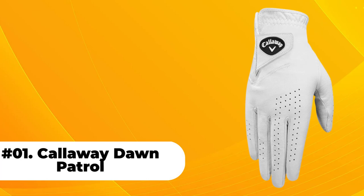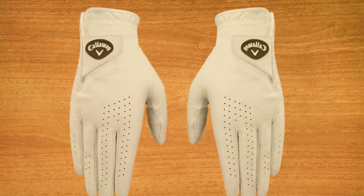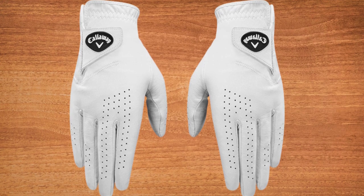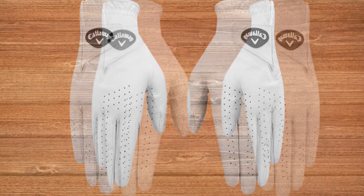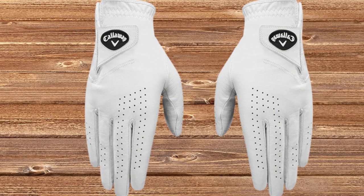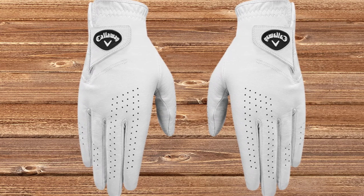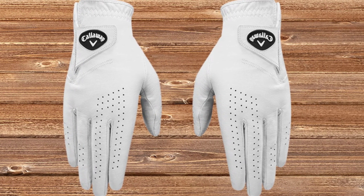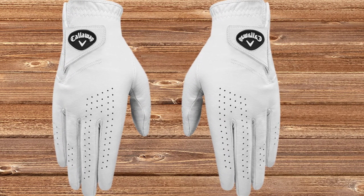At number 1: Callaway Dawn Patrol. The Callaway Dawn Patrol has a classic design, full leather construction, and an affordable price tag to boot. Although the leather is a bit less soft and supple than other premium models, this glove is still comfortable and doesn't seem to show wear as quickly as more refined materials, making it a good option for durability and quality.